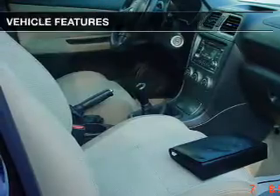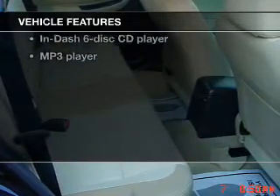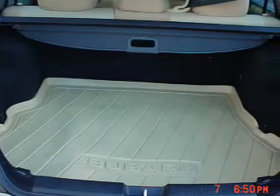Know the history on this ride and greatly reduce your buying risk with the included CarFax vehicle history report. With these notable features you won't want to miss out on the opportunity to own this amazing ride: keyless entry, power door locks, power windows, cruise control, and AM/FM stereo with multi-disc CD changer.